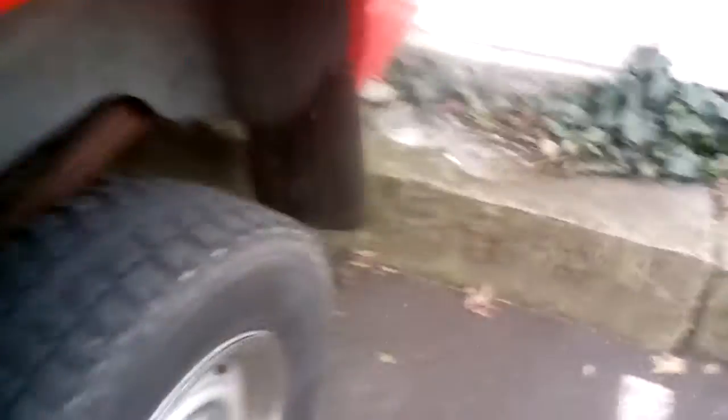Gotta get new tires. Anybody who needs tires for a truck like this — they're still good, but not good enough for me. I like meaty, meaty tires. That's it. That's the new truck in the daylight.